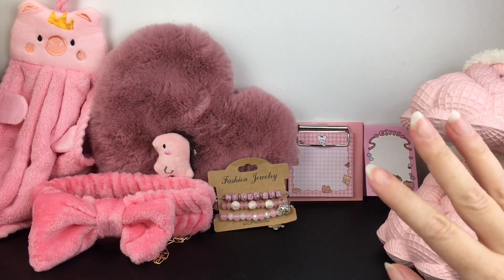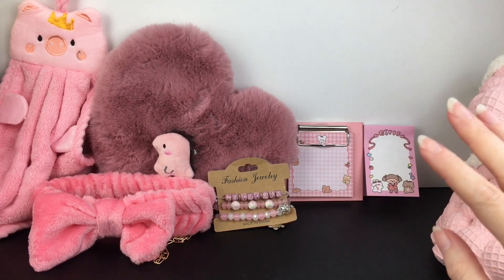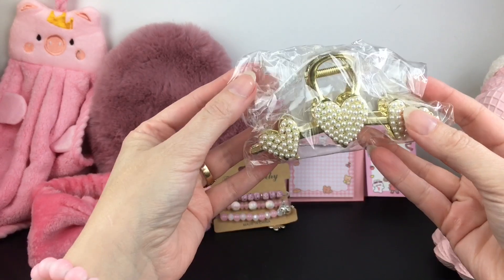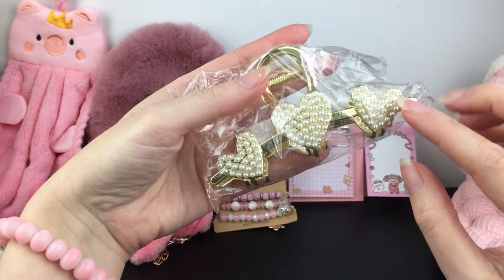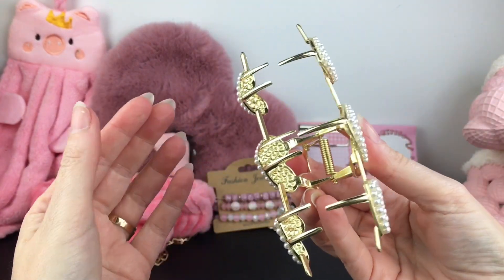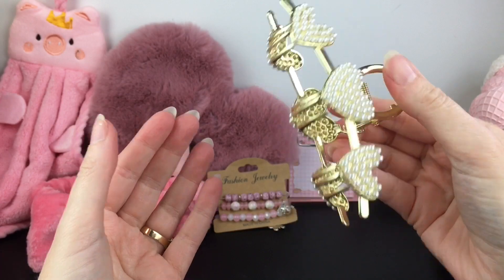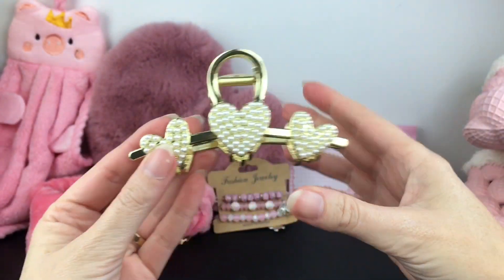The next item I kind of classify with the pink items because I really love pink and gold together. So I picked up this really cute gold heart hair clip. It has white pearl beads on it — it's one of the claw clasps, which is a fun word to say. Such a neat design. I just thought it was so pretty.